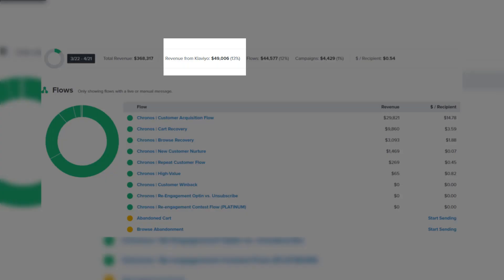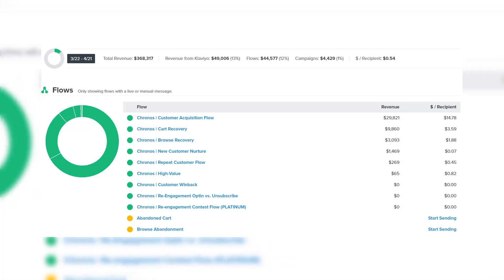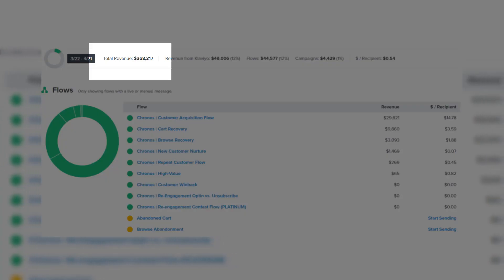The next point is branding and investing in your business. First, I personally hired an email marketing agency to handle my emails. I knew this was a weak spot — I was only doing about 2% of revenue from emails. After I hired the agency, they boosted it to 13%. As you can see here, we made about $50,000 extra in revenue just from email alone in one month.